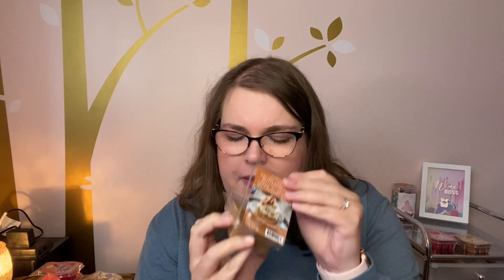Next I melted Salted Caramel Buttercream from the Sensationals wax at Walmart — two cubes in one of my open layout warmers. This one is extremely strong. It kind of reminds me of Caramel Apple Craze from Scentsy, with maybe a little more caramel and sweetness. I actually had to unplug this warmer because it was overpowering everything else I had going. If you're going to melt this, melt it on its own. I'd probably repurchase it.